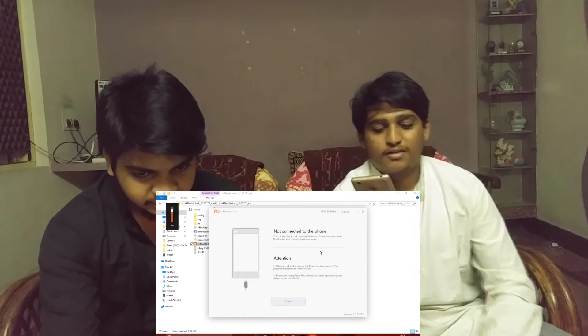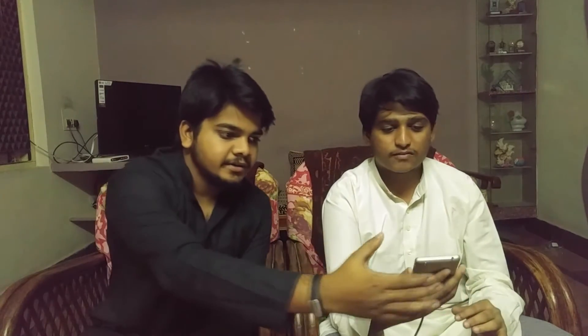First of all, just plug your device with USB and then turn the device off. I guess everyone knows how to do this, but for people who are new: press volume down and power button simultaneously.